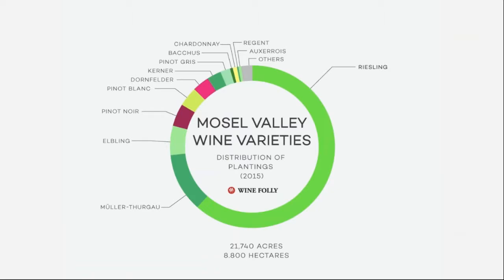We produce 95% Rieslings, as you can tell — that's the primary grape of the Mosel. We do make 5% Pinot Noir, out of which we make a rosé.